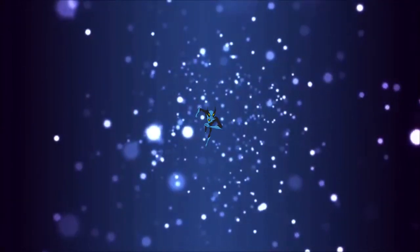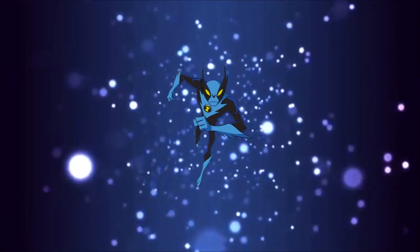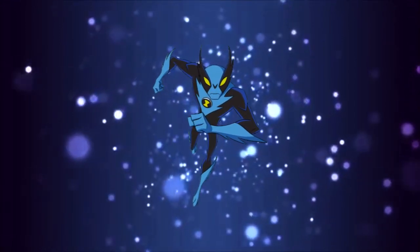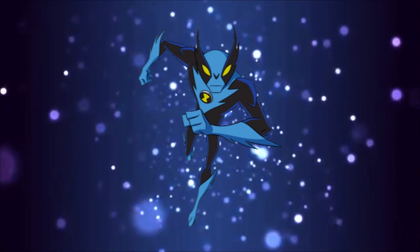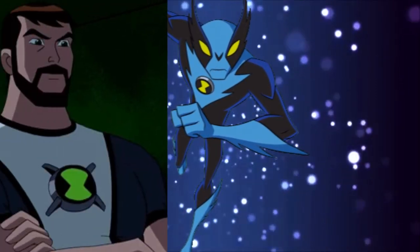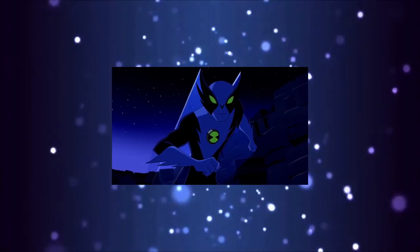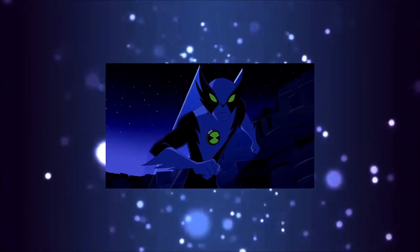Bom galera, o Acelerado, em inglês Fast Track, é um Citrakayah do planeta Chalybeas. Ele é um alienígena adicional da série Ben 10: Supremacia Alienígena, sendo adicionado pelo Ben 10.000 após os eventos de Ben 10.000 Retorna. No qual, como o seu nome sugere, ele é um alienígena com poder de super velocidade.